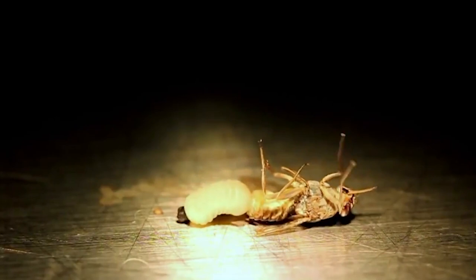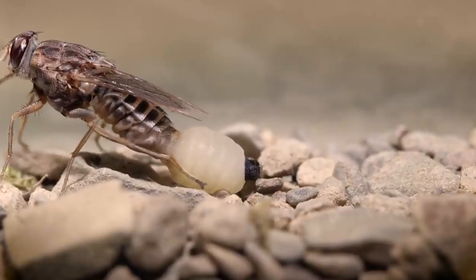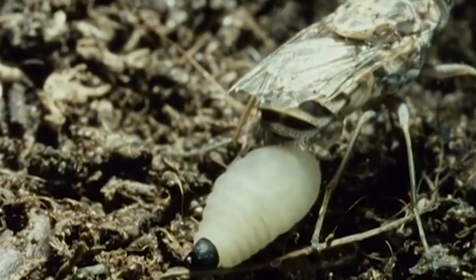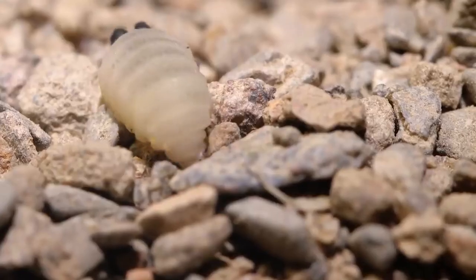Despite its diminutive size, the fly is as powerful as an evil fairytale witch. When they give birth, the female Tsetse Fly takes mere seconds to push out the yellow larva, which is almost as big as she is. The nightmares just never end with this one.